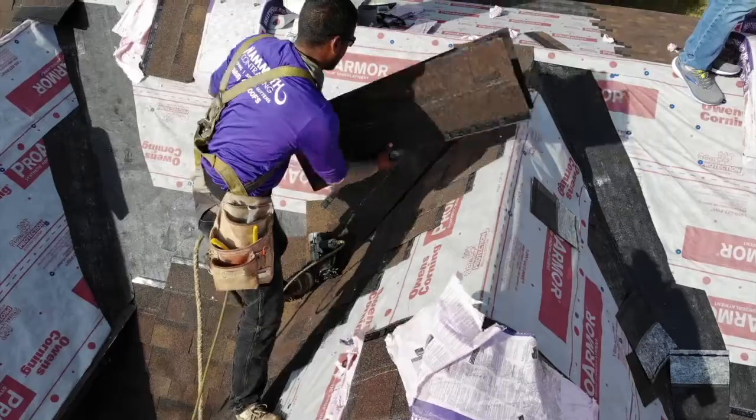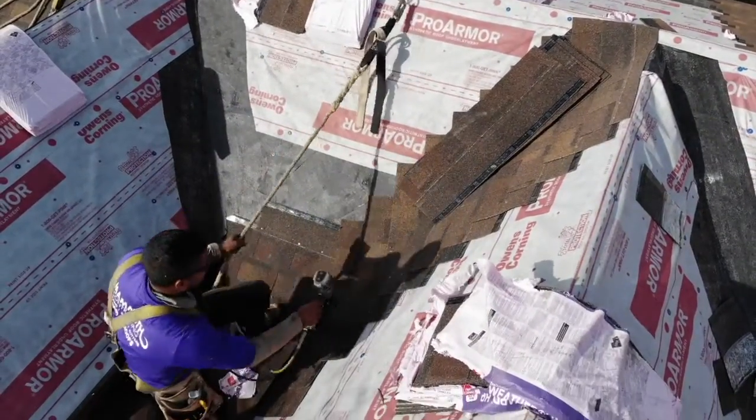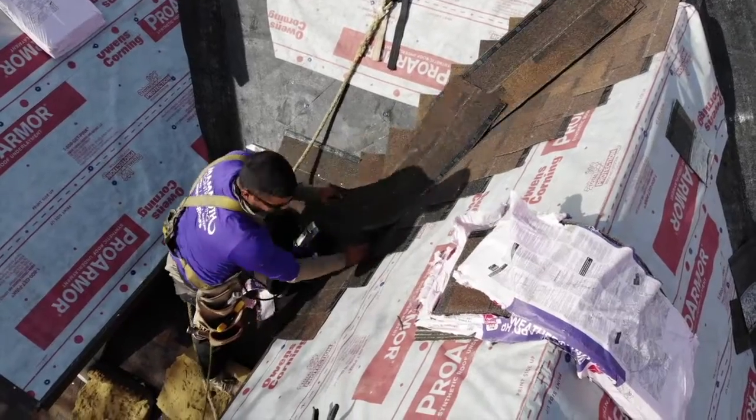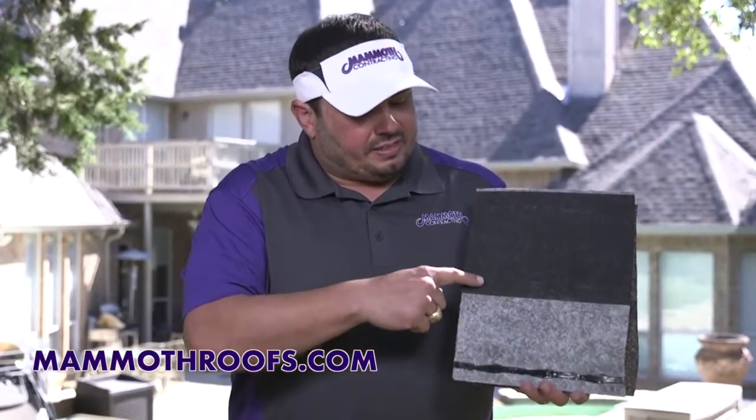What we're doing right now with our company is a special promotion for a class 4 shingle, and I want to tell you what that is. So a class 4 shingle — the way this one is designed — now this one's by Owens Corning — the way it's designed is this is the back of the shingle.